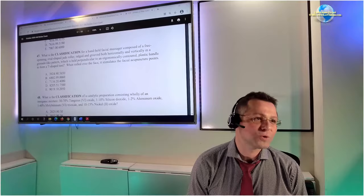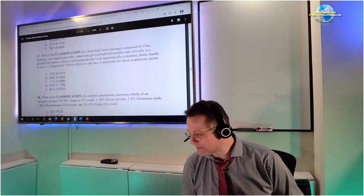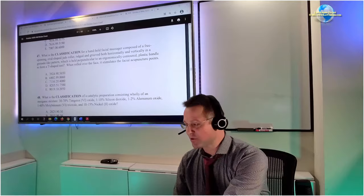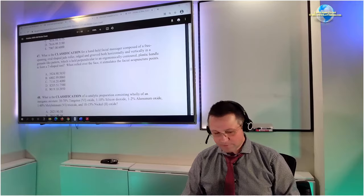We're going to be talking about the October 2020 AM broker exam — I just put the link in the chat window. The topic of the first question today is question 47, which deals with a hand-held facial massager. Let's see what we've got here.